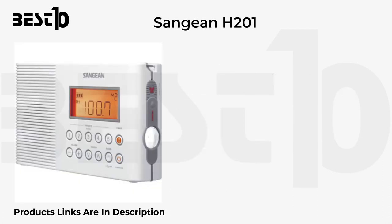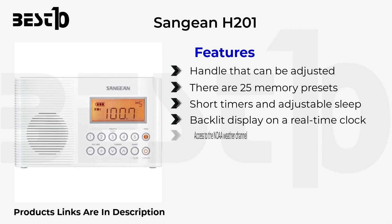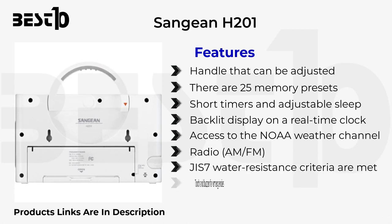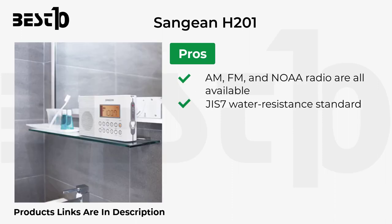Anjian H201 features an adjustable handle, 25 memory presets, short timers, adjustable sleep function, a backlit display with real-time clock, access to NOAA weather channel radio, AM/FM, JIS7 water resistance, a torch, emergency buzzer, and a battery charge status indicator with antenna extender.